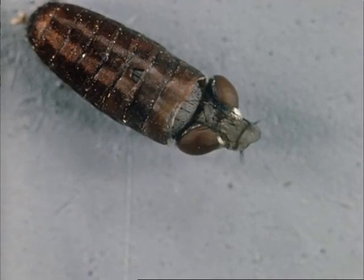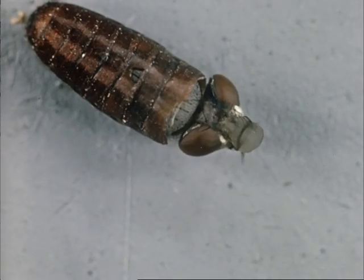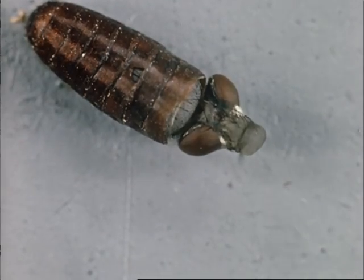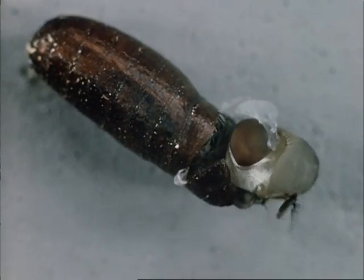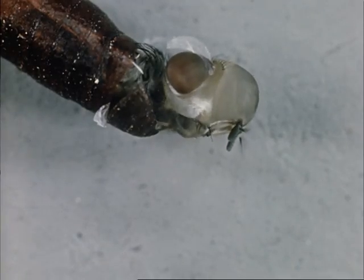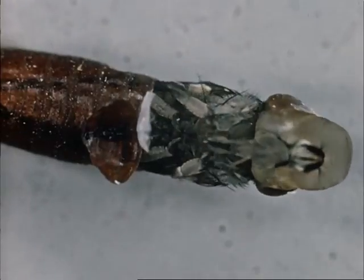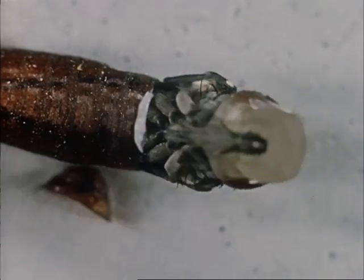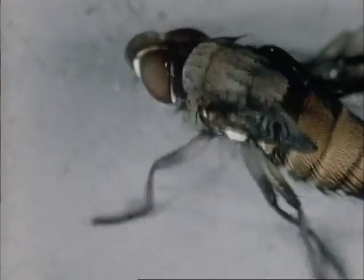By pumping blood into a fine sack on its head, the emerging fly pushes the top off the pupal case and, if need be, burrows its way to the surface. Having emerged, the fly runs on the ground whilst its wings expand. After about half an hour, it can take to the air. After a meal and a mating, it seeks out a sheep to start the cycle again. The complete life cycle may be as short as 18 days in warm, moist weather. In colder weather, the life cycle may take several months.